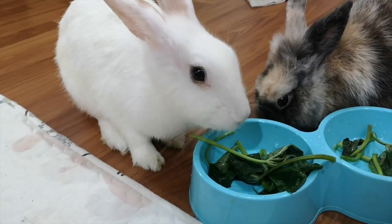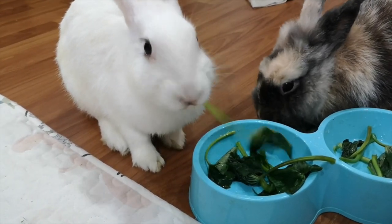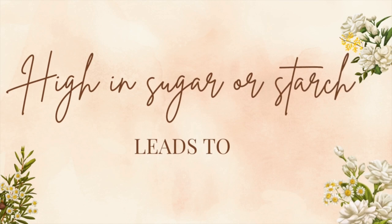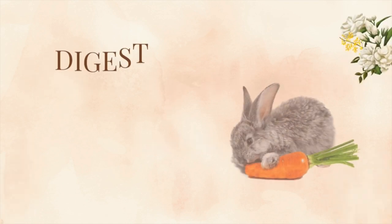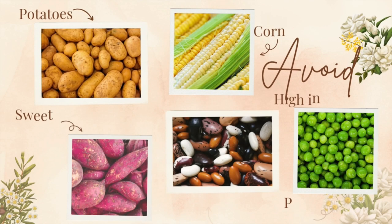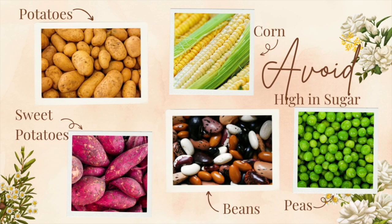Finally, it's important to avoid feeding rabbits vegetables that are high in sugar or starch, as this can lead to digestive problems and obesity. Some examples of vegetables that should be avoided include potatoes, peas, corn, sweet potatoes, and beans.